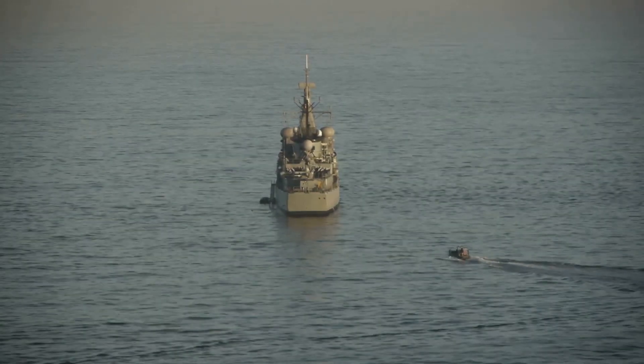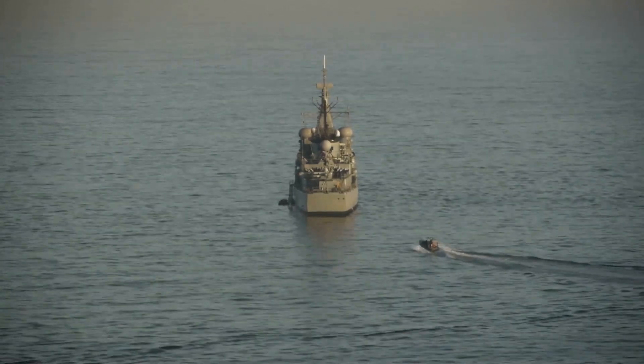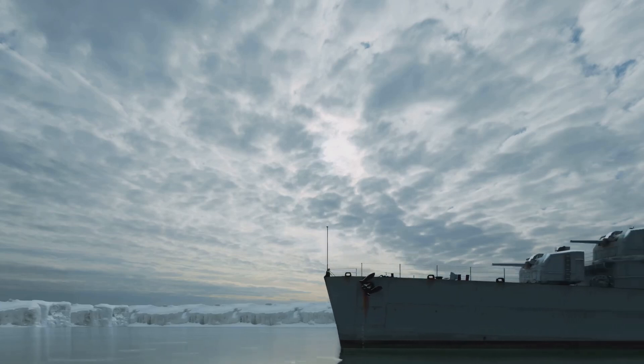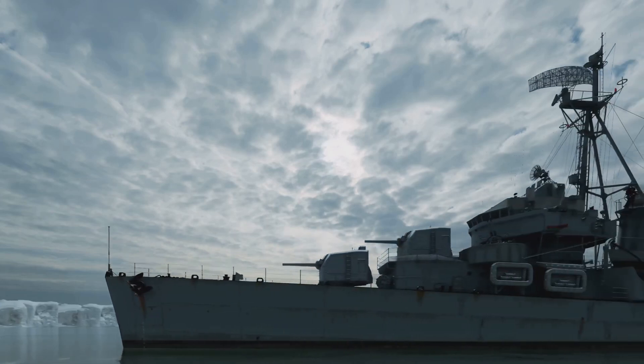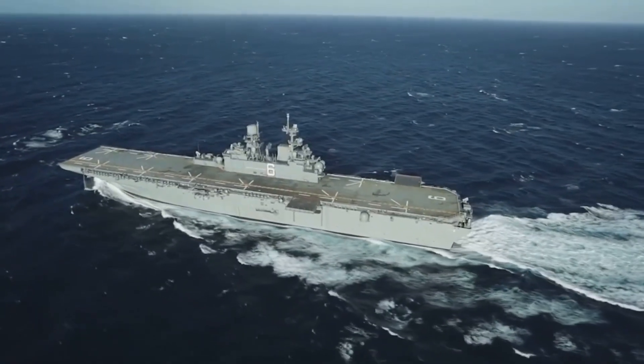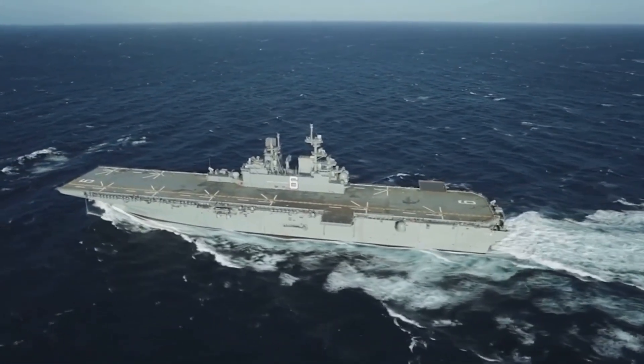Using a billion-dollar destroyer or a brand new frigate for these kinds of jobs is like using a sledgehammer to crack a nut — it's overkill, and it wears out your most expensive tools on tasks that a simpler, cheaper platform could handle just as well, if not better. This is where the idea of a versatile, affordable ship becomes so powerful.